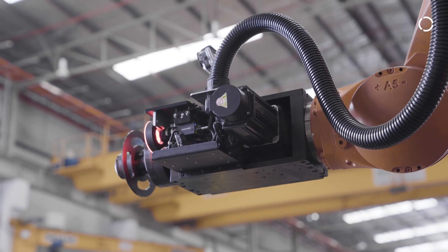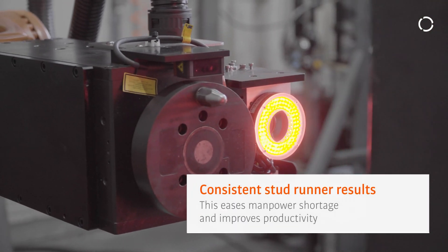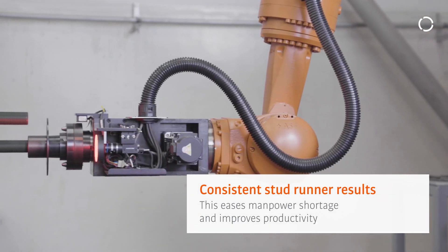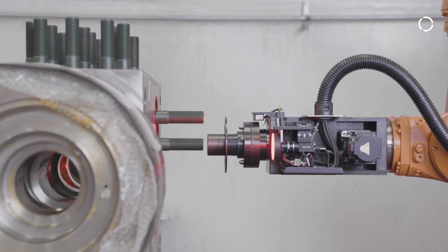With the robotic StarRunner automation, it provides consistent StarRunner results with a short operation time. This allows customers to ease manpower shortage issues and improve productivity through the implementation of robotic automation.